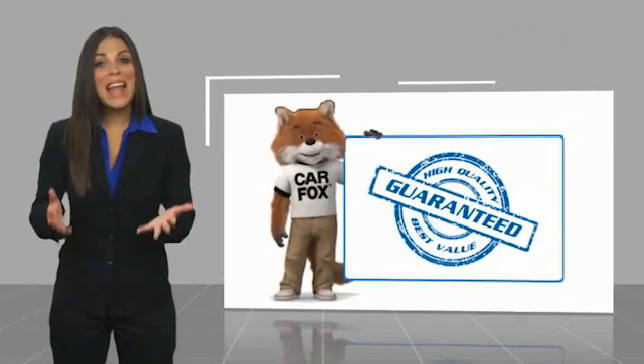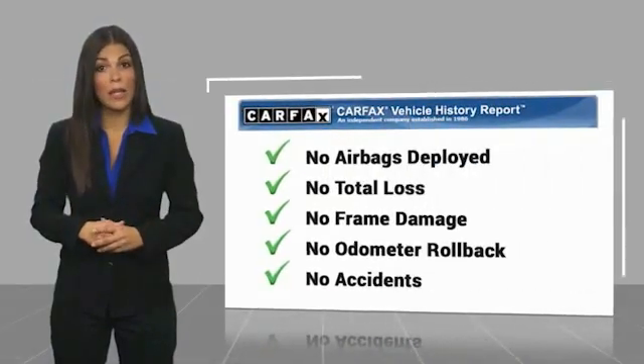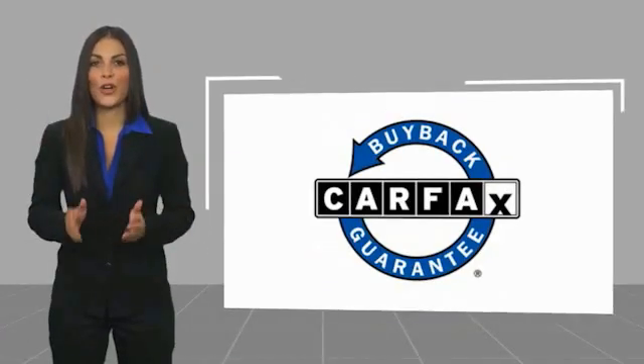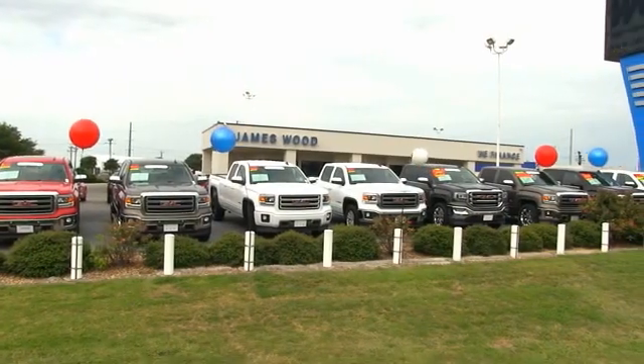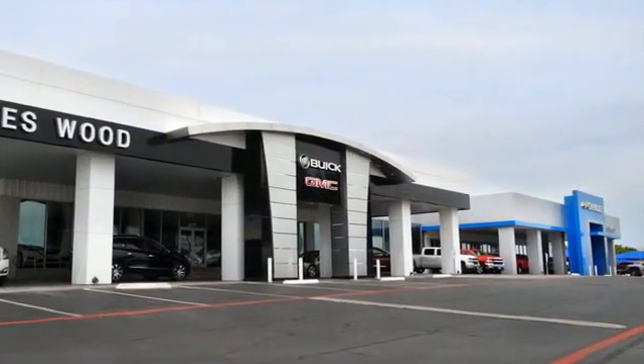Here's another high-quality vehicle with a Carfax vehicle history report. Be sure to find a complimentary copy of this report online or contact the dealership. This vehicle qualifies for the Carfax Buyback Guarantee. We've been serving North Texas since 1978 and have built our business for nearly 40 years on treating our customers right. We are here for you for the life of your vehicle.